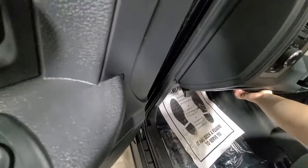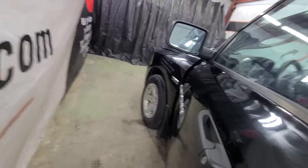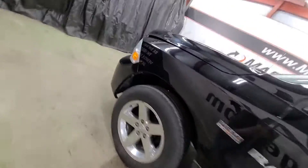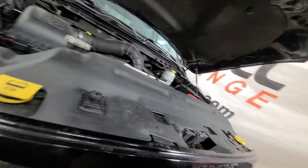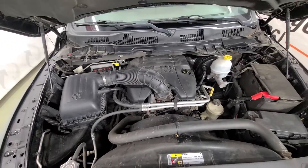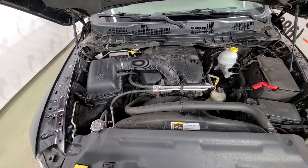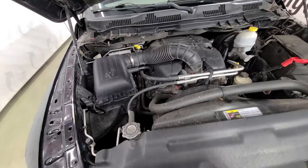I will pop the hood quickly and listen to it run. 5.7 liter V8 Hemi — nice strong running truck. No knocks, no ticks. Drives nice, shifts nice as it should. Pretty nice quality pre-owned pickup.